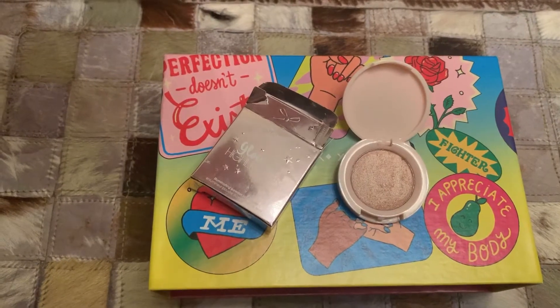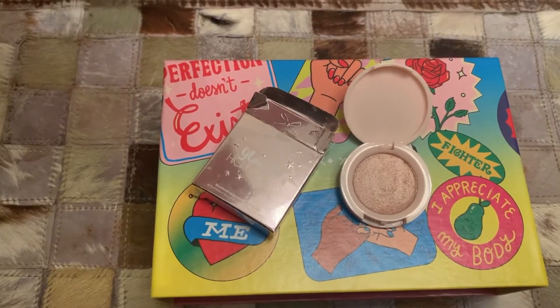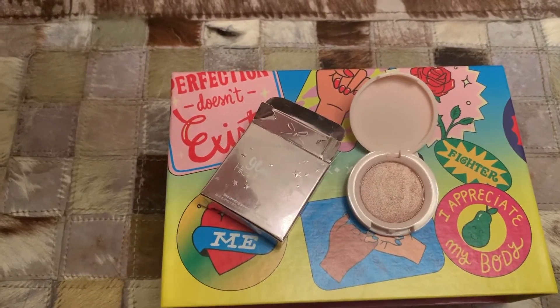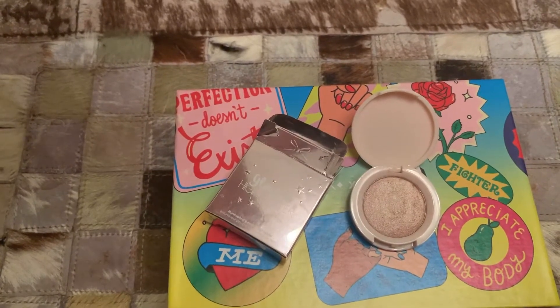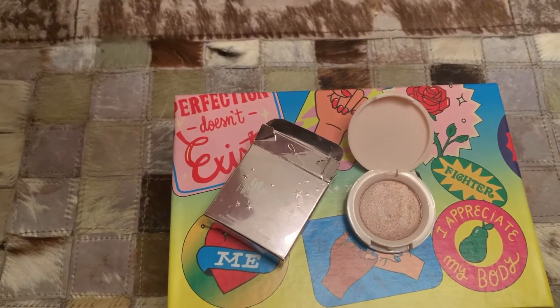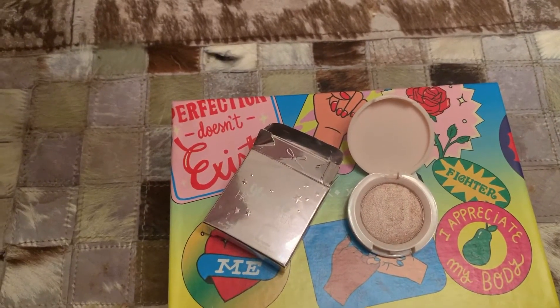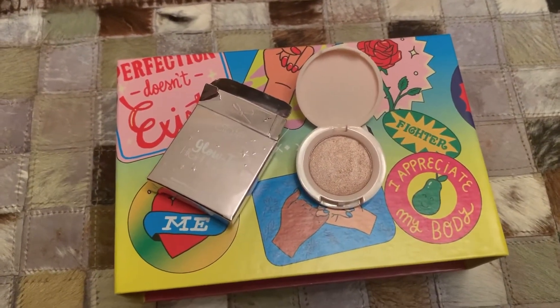The blurb says: meet your new glow-to highlight for adding instant lit-from-within radiance to your look. This vegan-friendly pearlescent oyster-tone powder is formulated with patent spherical pigments to give a weightless long-wear finish — the ultimate shimmer that lasts. Sweep across cheek and brow bones, bridge of nose, or cupid's bow for a soft natural skin-enhancing glow, or lay it on for an intense shimmer effect — or in my case, wear it on your eyelids.